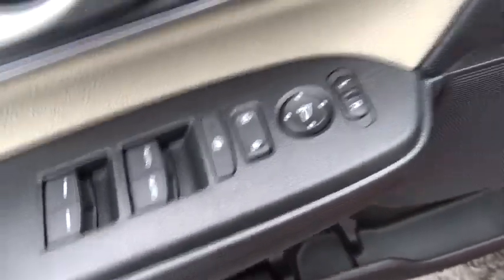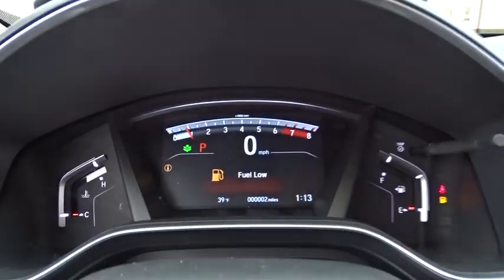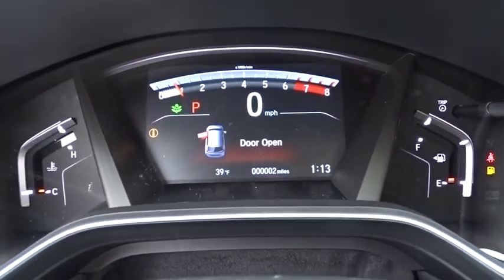Traction control, dual airbags, power steering, four-wheel disc brakes, power windows, security system, electronic stability control, rear window defroster.